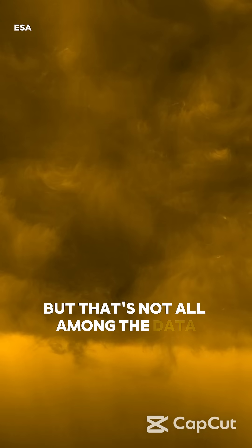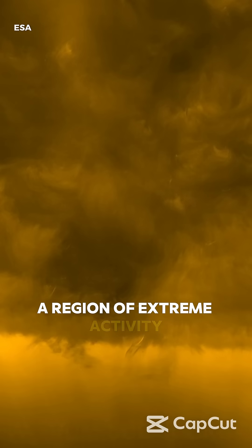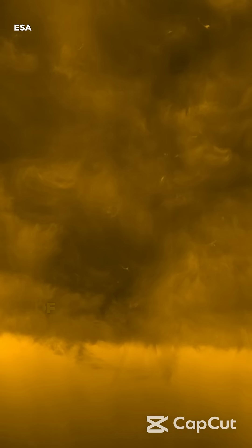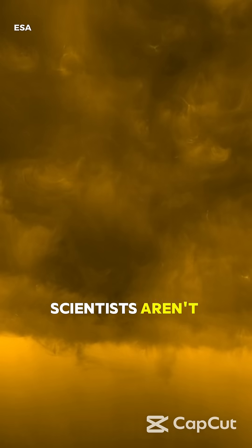But that's not all. Among the data there is an anomaly — a region of extreme activity right on the edge of the pole. Is this an indication of a major change in the solar cycle? Scientists aren't ruling it out.